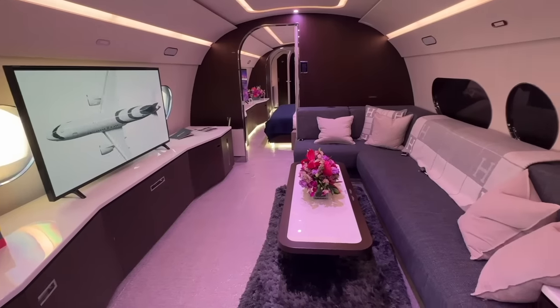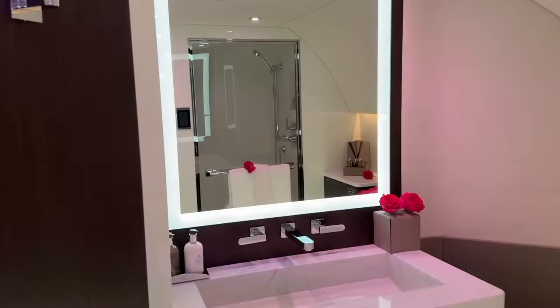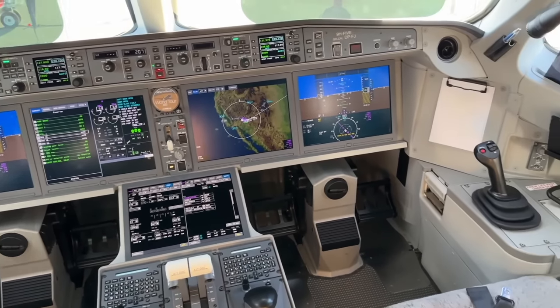It comes with an L-shaped sofa, complete blackout windows, California king size bed, and a fully stand-up shower — some of the amazing onboard features I saw. Cockpit-wise, it shares the same design and commonality of the A220.